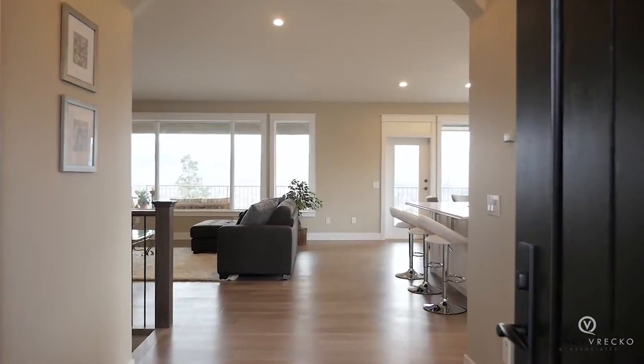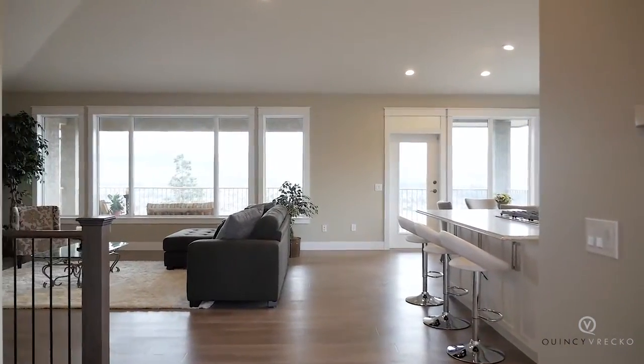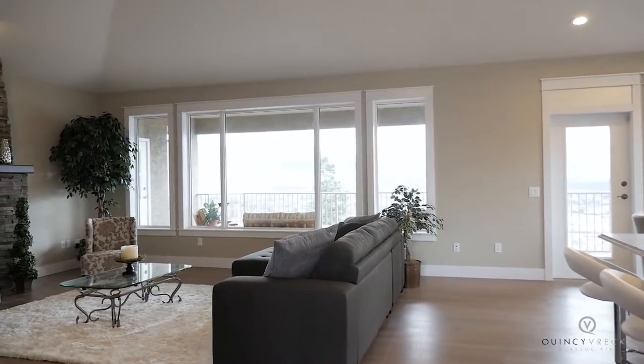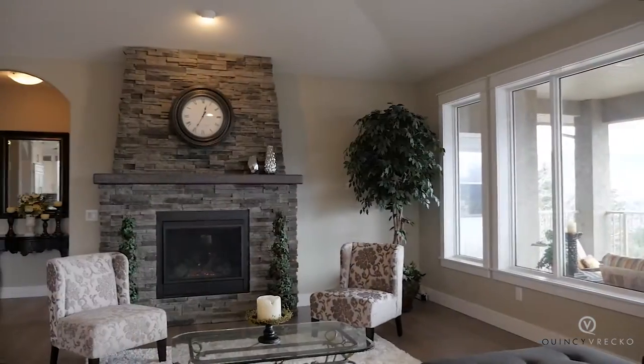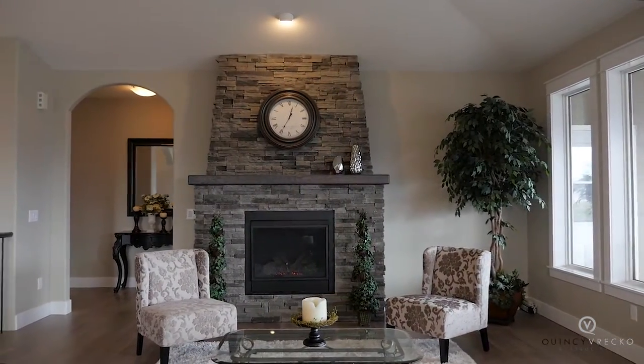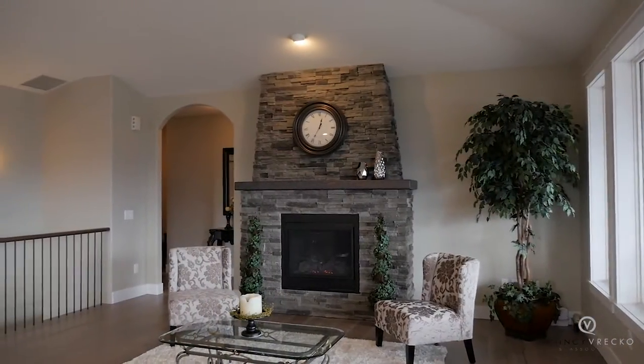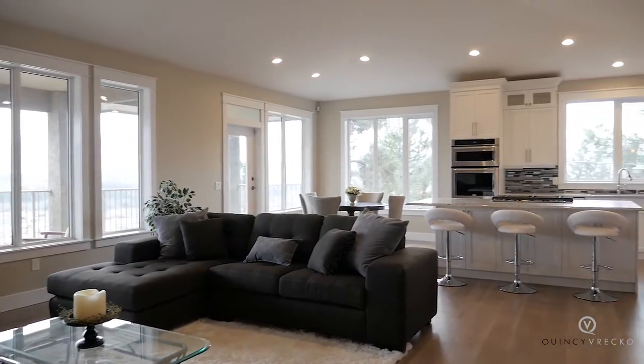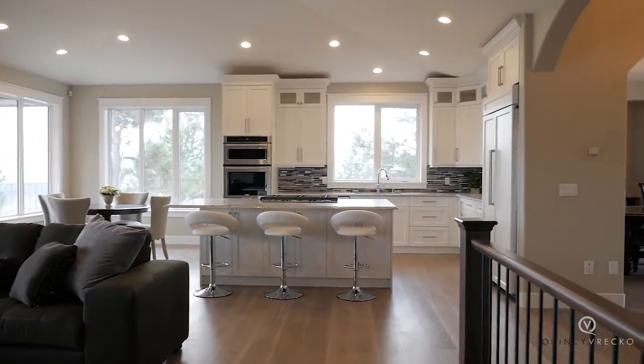Take in the views from the moment you enter, with a wall of windows letting in the light. This open floor plan along with vaulted ceilings gives a great sense of space. All new finishings complete this home with a floor-to-ceiling stone fireplace, wire brush hardwood flooring, and a timeless bright white kitchen.